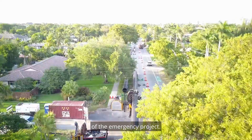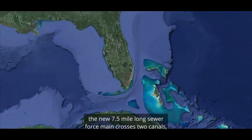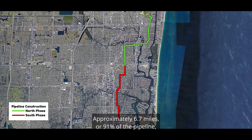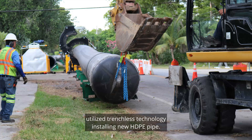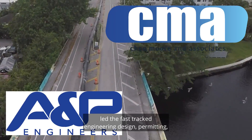With a flow capacity of 64 million gallons per day, the new 7.5 mile long sewer force main crosses two canals, the Intracoastal Waterway, and several major county and FDOT roadways. Approximately 6.7 miles, or 91% of the pipeline, utilized trenchless technology installing new HDPE pipe.